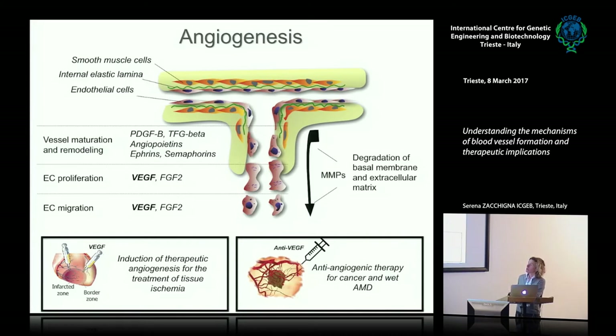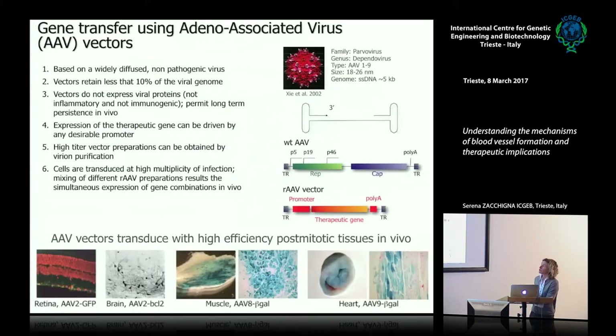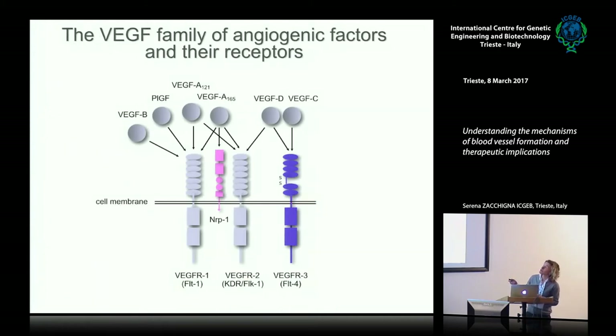Can we exploit this information to develop innovative therapeutic strategies? Besides genetically modified animals, an important tool to play with angiogenic factors in vivo is the use of viral vectors—specifically AAV vectors, which are powerful for transducing post-mitotic cells such as brain, heart, and skeletal muscle. So what happens if you take the VEGFA gene—the most potent isoform, composed of 165 amino acids, able to bind FLK1—and overexpress it using an AAV vector?